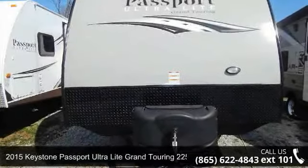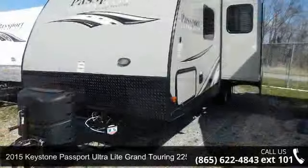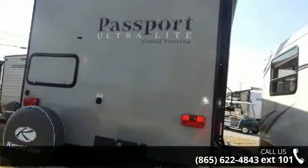Travel in style with this 2015 Keystone Passport Ultralight Grand Touring 2250RB. Whether you are planning on vacationing, adventuring or just relaxing, this travel trailer does it all.